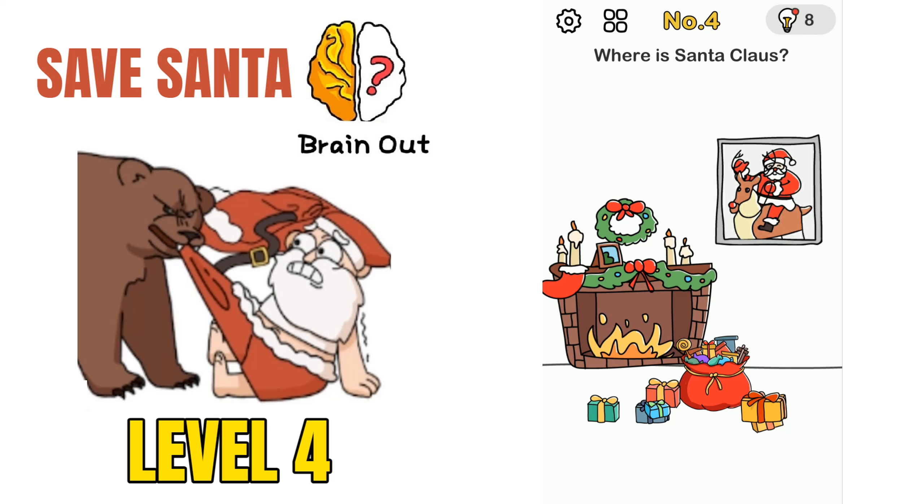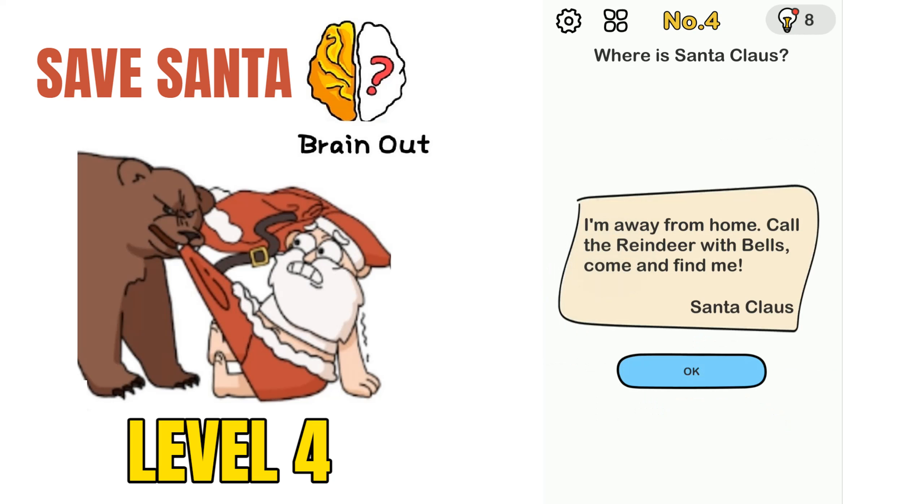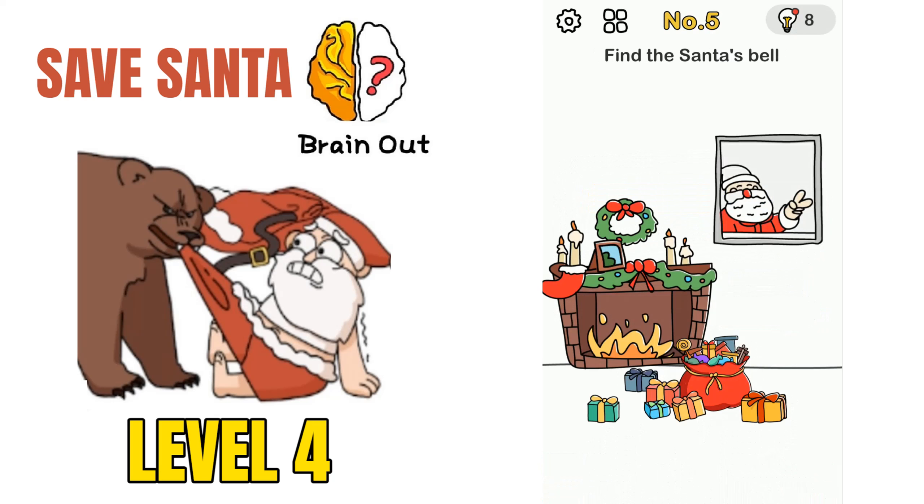Moving on to puzzle number 4: where is Santa Claus? There is a picture and a lot of gifts. If we move this picture, there is a message: 'I am away from home, call the reindeer with bells and come and find me.' It's a message from Santa Claus. Click OK and that will solve the puzzle.